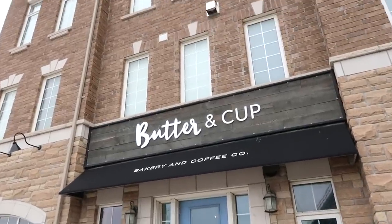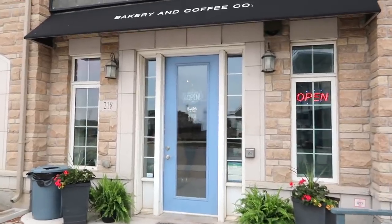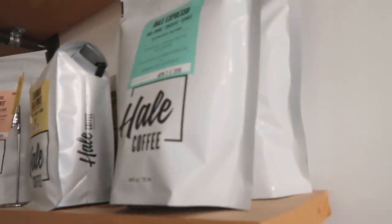We came to Caledon and found the most cutest little place — Butter and Cup. This little cafe sells coffees and stuff.